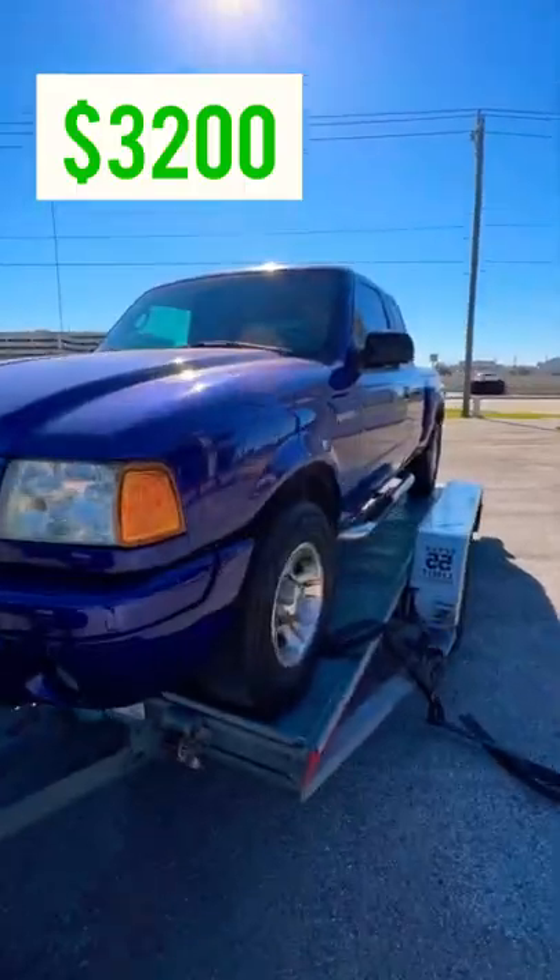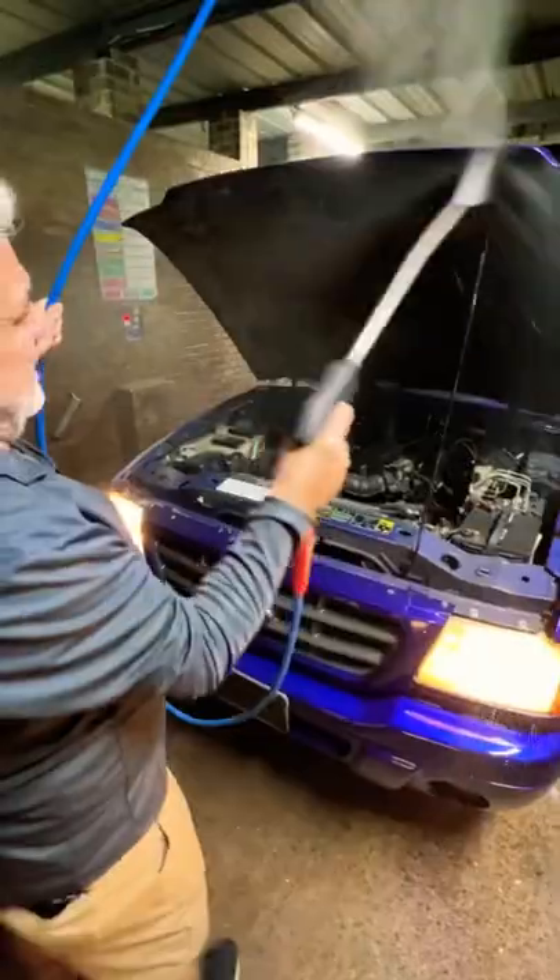We made $3,200 flipping this Ford Ranger and I'm going to walk you guys through all the steps. First, we purchased it and drove it home — we did have to travel about two hours for this one.